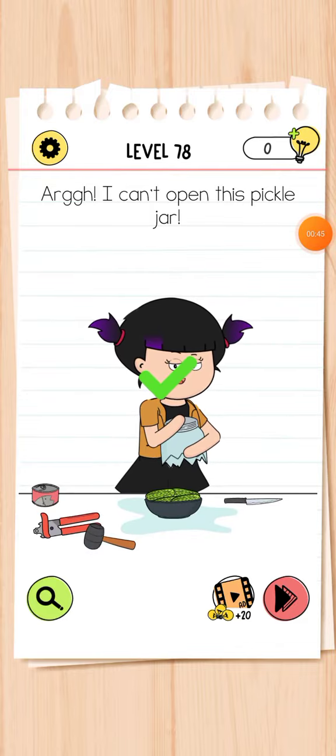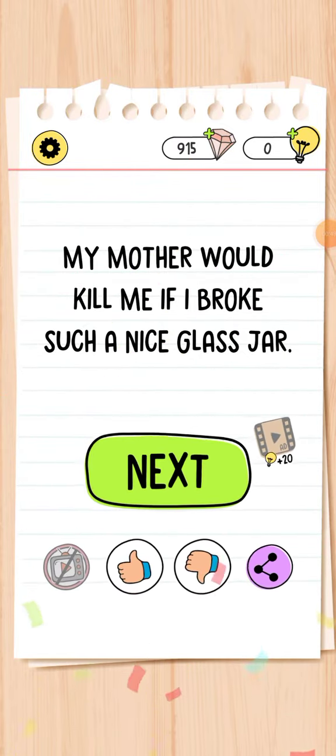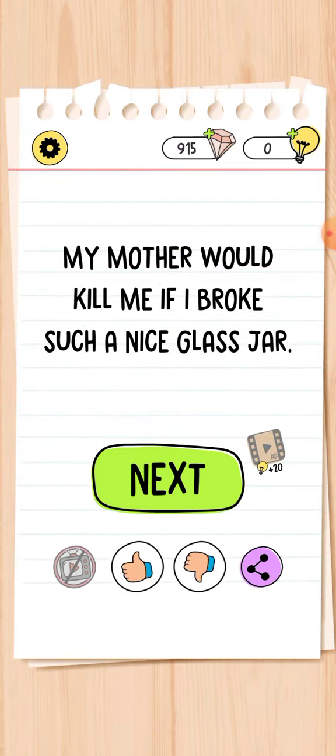Okay guys, level number 78 has been completed. Thanks for watching, and please subscribe to my channel and press the bell icon for more upcoming videos. Thank you guys.